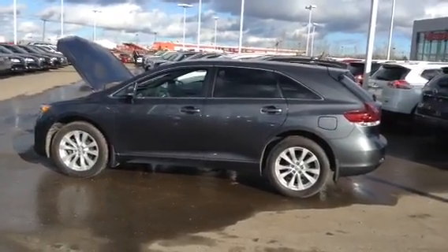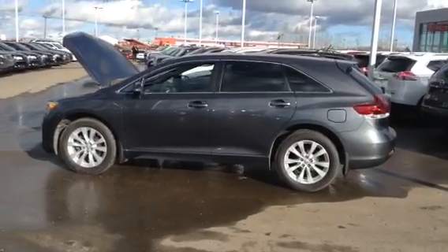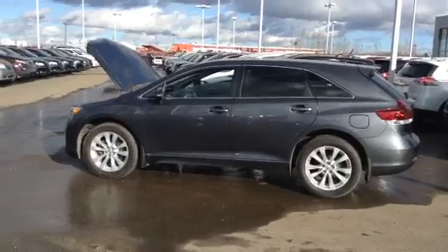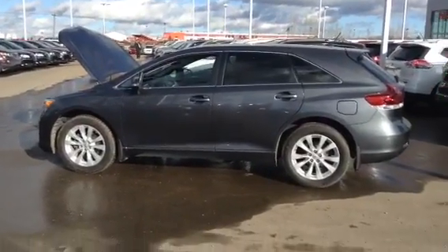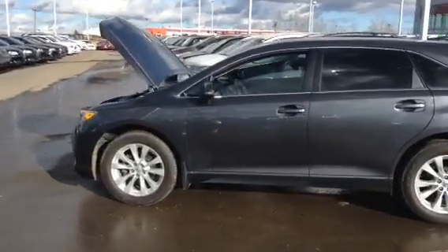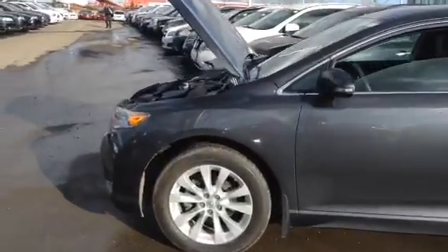It's a fabulous vehicle. I just wanted you to see this — you can see this vehicle is in fantastic shape. Just see how nice the paint condition is, everything like that. Rims, tires, it's just fantastic. I'm going to show you some of the features on this incredible Venza here.